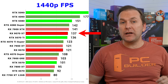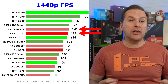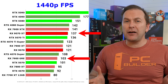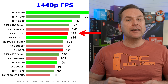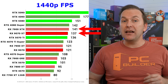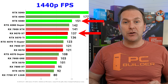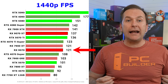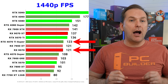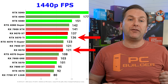For the 9070 XT at 1440p, AMD's claims have it edging out the 5070 Ti slightly, coming in just below the RX 7900 XTX and RTX 4080 Super. If the 7900 GRE were equal to the 4070 Super in this chart, the 9070 XT would be solidly above both the 4080 Super and the 7900 XTX, nipping at the heels of the RTX 5080 — so that's basically the range based on AMD's claims. For the RX 9070, it comes in right at the 7900 XT and RTX 4070 Ti Super level, though it could be a bit higher and therefore much closer to the 5070 Ti.